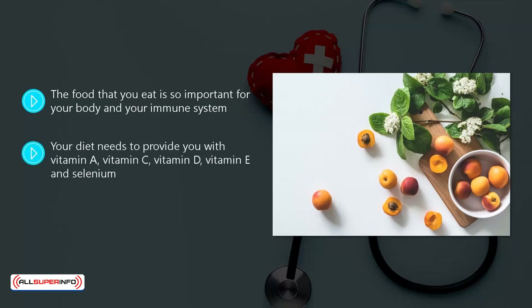Your diet needs to provide you with vitamin A, vitamin C, vitamin D, vitamin E, and selenium. You are very unlikely to find these in processed foods unless they have been enriched with them. It is far better for you and your immune system to go for whole foods that are fresh.